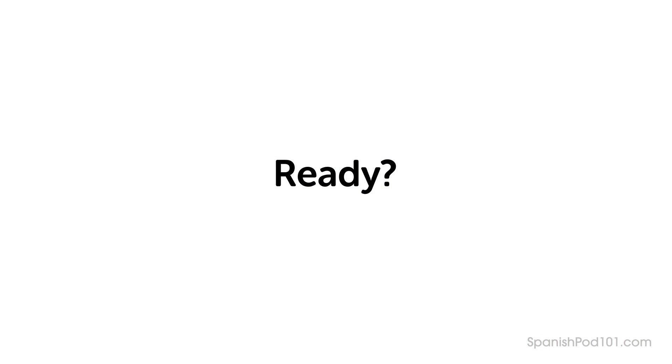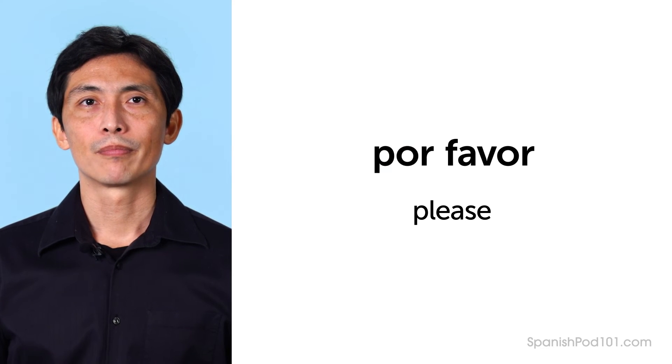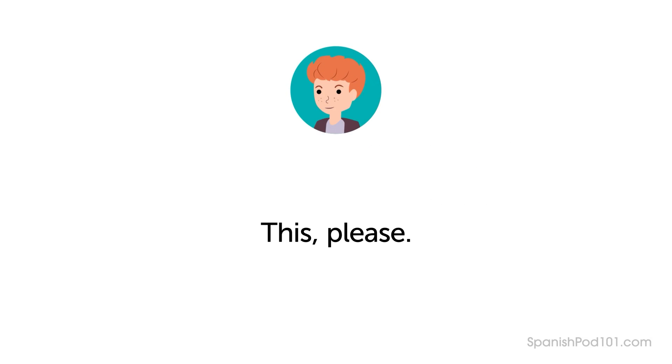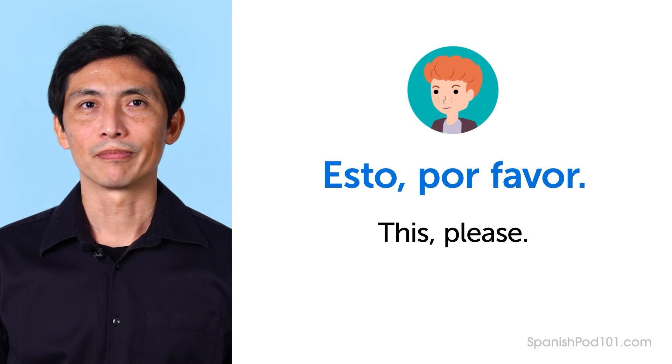Respond to the prompts by speaking aloud, then repeat after me, focusing on pronunciation. Ready? Do you remember how to say "please"? — Por favor. Do you remember how Ben says "this, please"? — Esto, por favor. Do you remember how to say "here"? — Aquí.